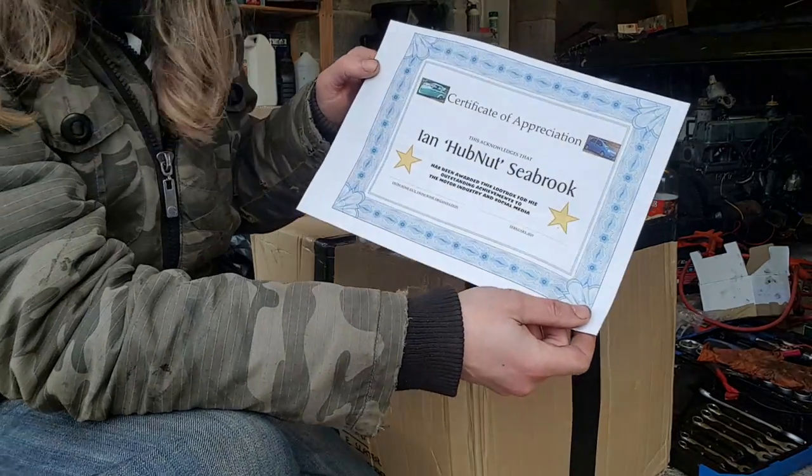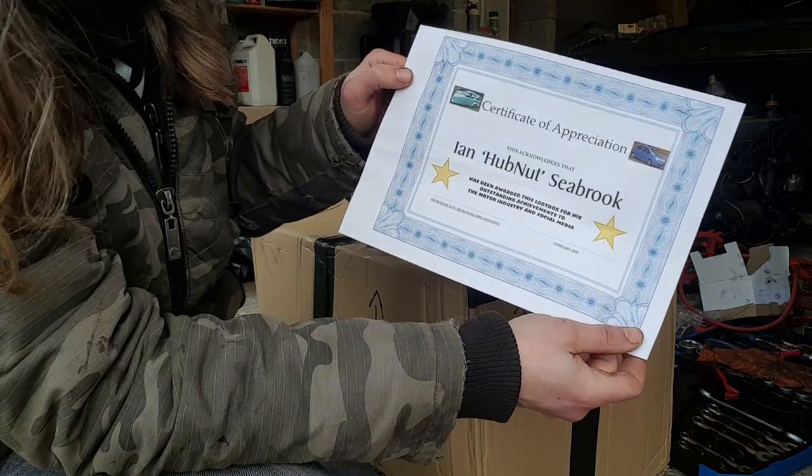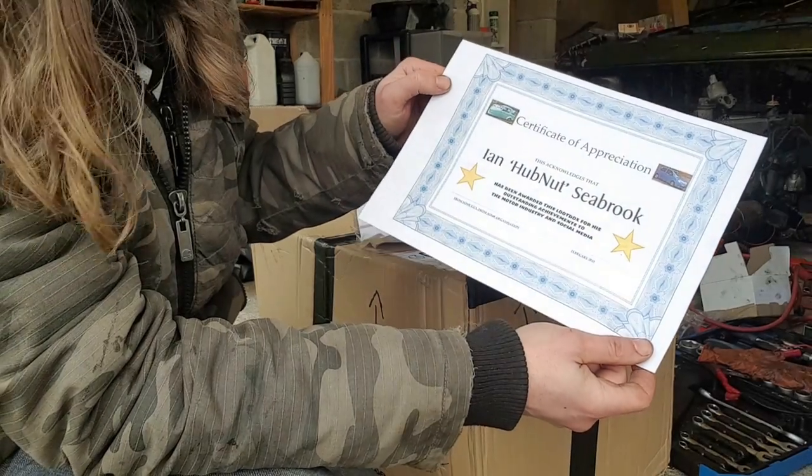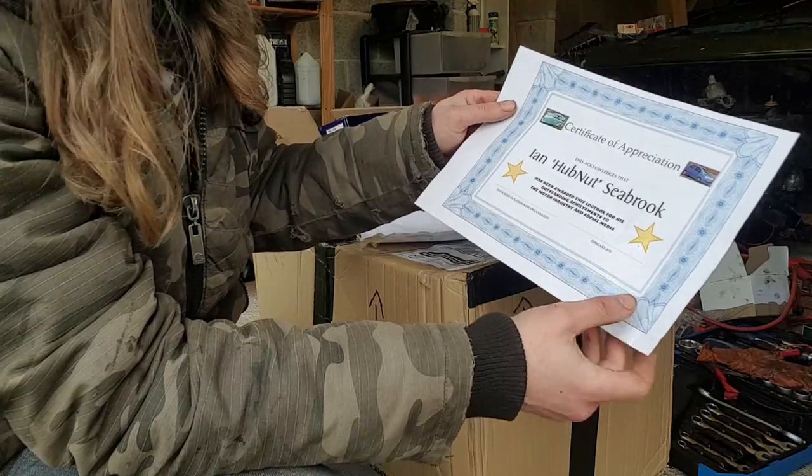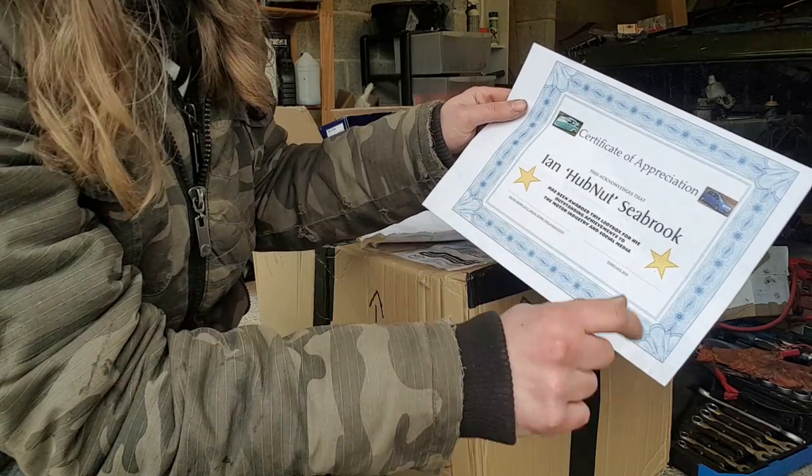I have a certificate of appreciation. This acknowledges that I have been awarded this loot box for my outstanding achievements to the motor industry and social media from some guy from some organisation.